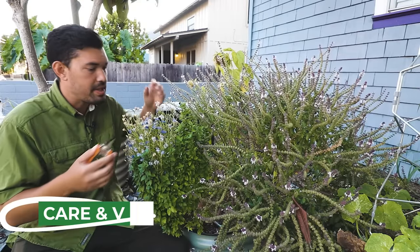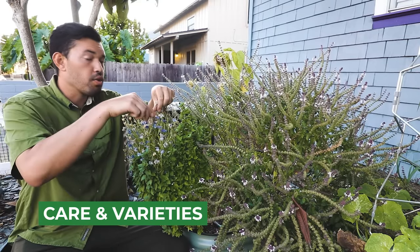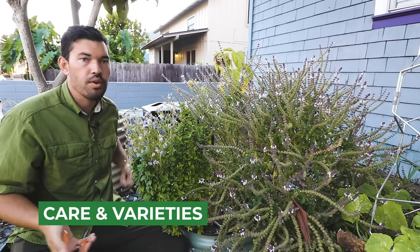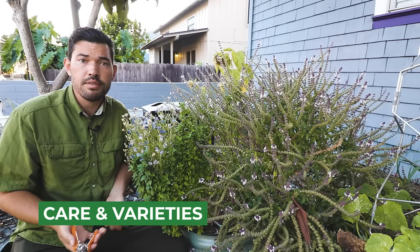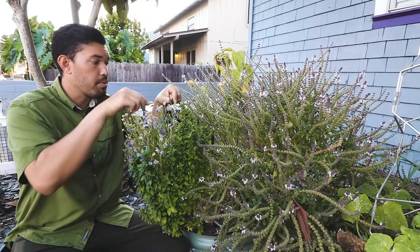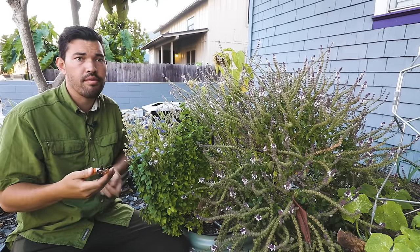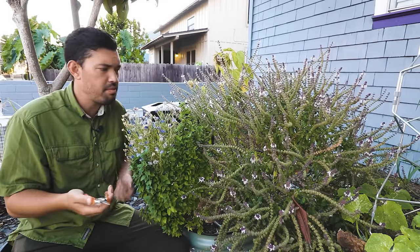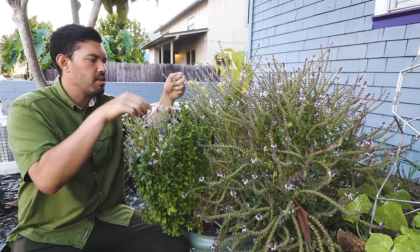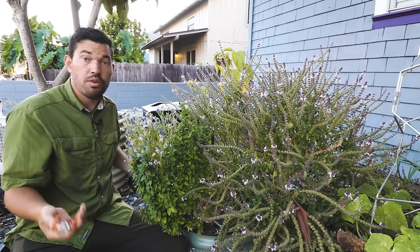I'm going to do a little pruning while we talk about the basics of basil varieties. You have your Greek varieties, your Italian styles like Genovese basil and sweet basil. Then you have things like Thai basil, purple ruffles basil, and dark opal basil. And then there's what I'll call the flavored world of basil — cinnamon basil, lemon basil, lime basil — these sorts of things are also available to you.